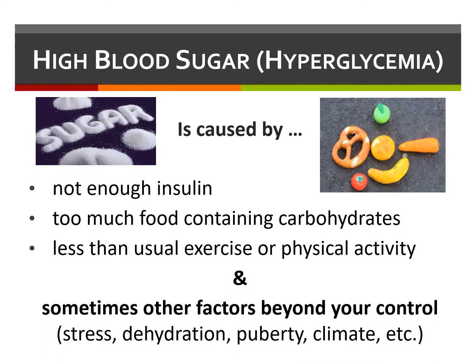Other factors can also contribute to hyperglycemia. Some are beyond your control and include stress, dehydration, puberty, menstruation, being in the honeymoon phase, even weather, climate, and altitude.